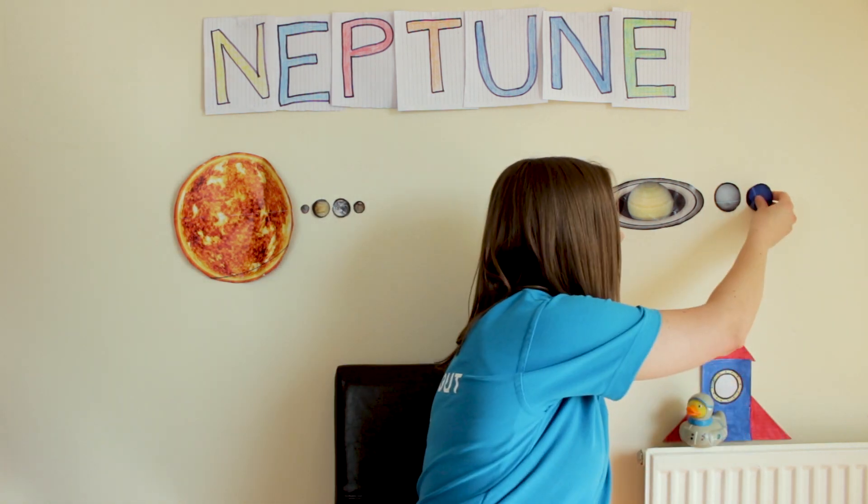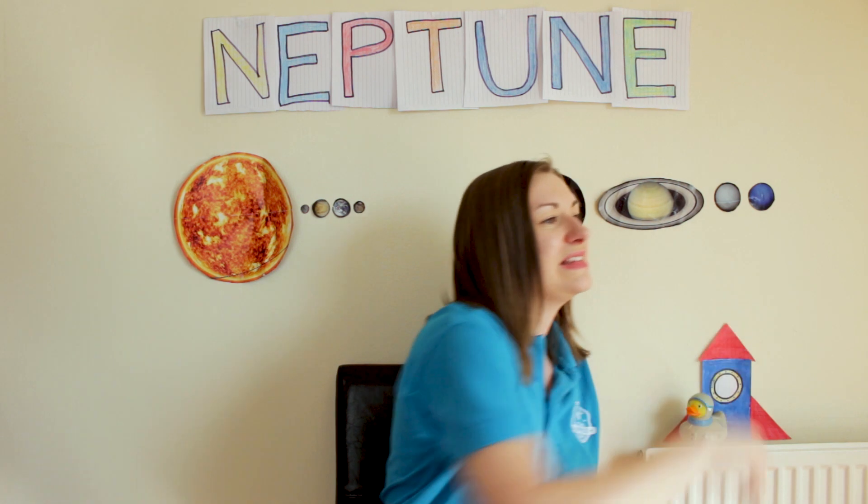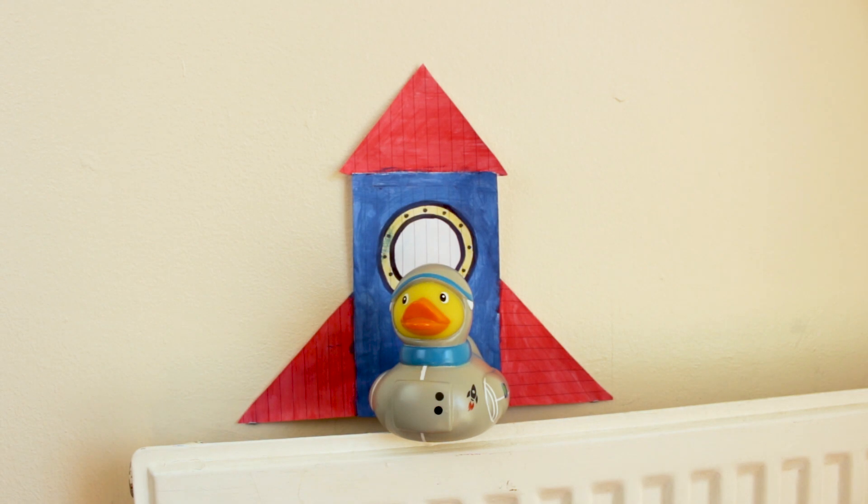It's the coldest planet in the solar system, with temperatures dropping to as low as minus 221 degrees Celsius. And there we have Neptune, completing our solar system — although definitely not to scale. I hope you've enjoyed Solar System Week with us. Astronaut Quackers would love to know which one is your favorite planet!